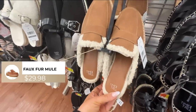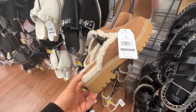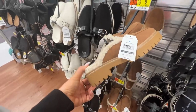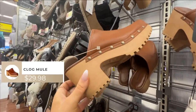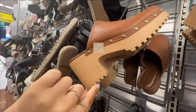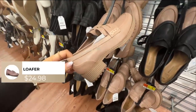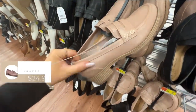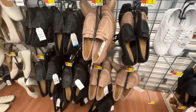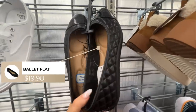Also right next to the sherpa slides, Time and True has what they're calling their fur mule slide — if these look like a Mary Jane with no back. I'm not quite sure how I'm going to style these. Walmart has also updated their clog mule with more studded detail and a little more lug accent on the bottom. There's also this kind of taupey-pink loafer and it also comes in black — let me know in the comments if you're a fan of this look.